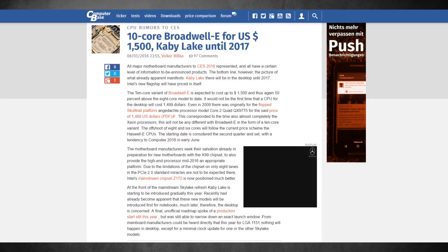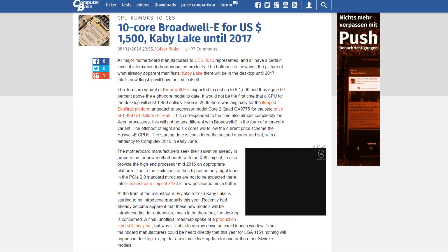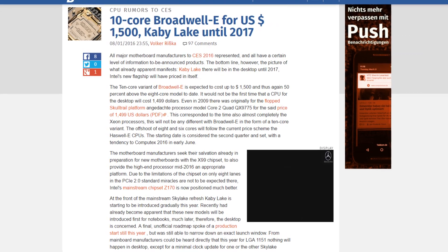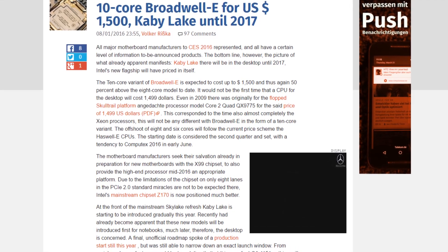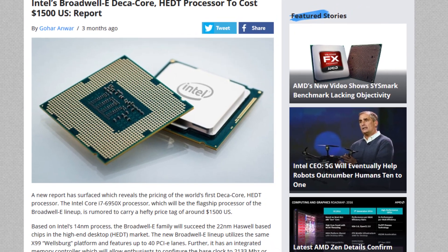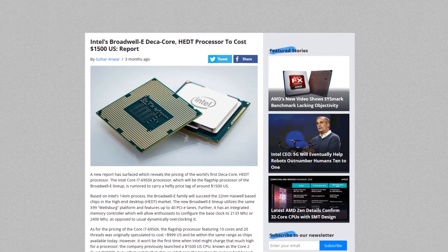First we have Intel's Broadwell-E. We got a rumor from a German website that said the deca-core, or 10-core processor with 20 threads, is going to be Intel's flagship processor. It's called the i7-6950X — the top flagship Extreme Edition processor — and it's going to cost $1,500. Previous flagship processors cost only a thousand, and I thought that was pretty expensive, but this is quite a lot.